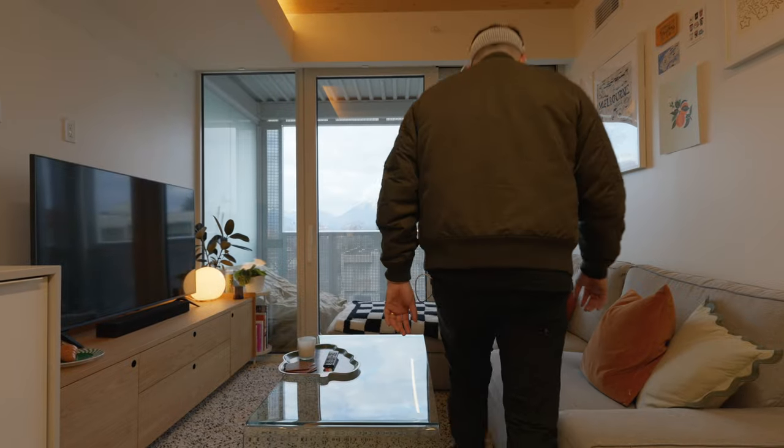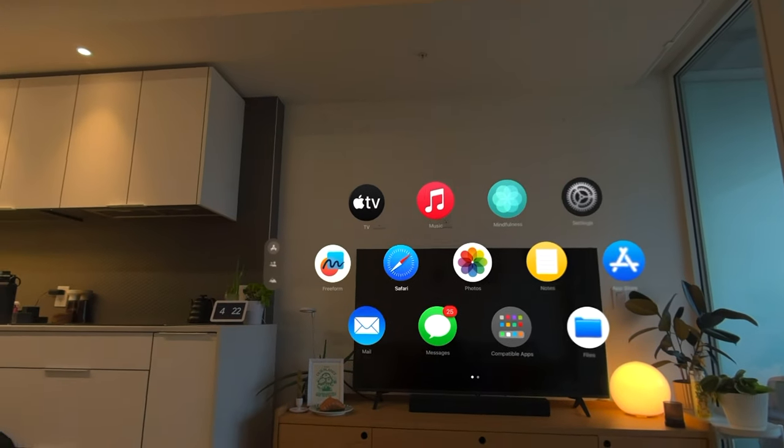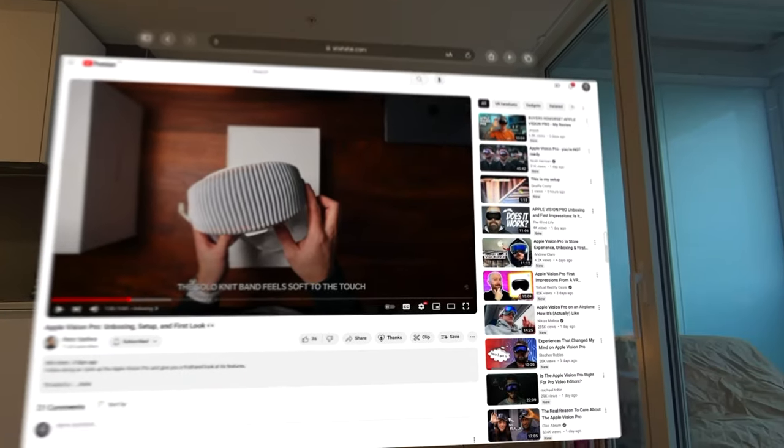Good morning and welcome to a day in the life with the Apple Vision Pro. I haven't had too much hands-on time with this device just yet since I got it last night. But the goal for today is to sit down, enjoy some leisurely content here in the morning, and walk you guys through what it might actually look like living with this type of device. I like to start out my days with a couple of YouTube videos to get my brain warmed up and ready to work, and with the Vision Pro, I can basically convert any living space into a cinema-like experience.